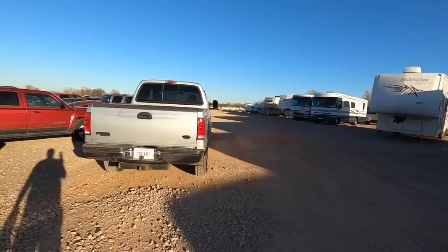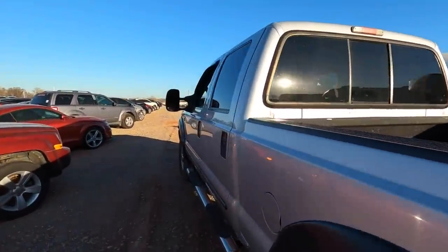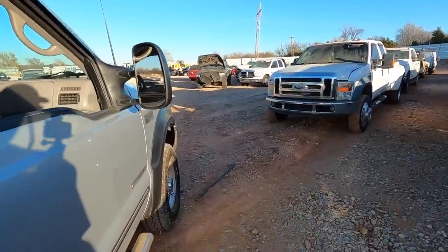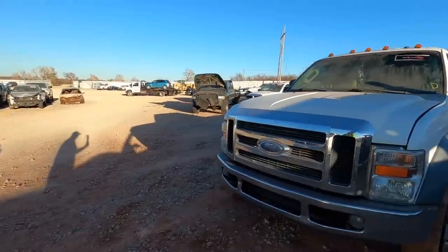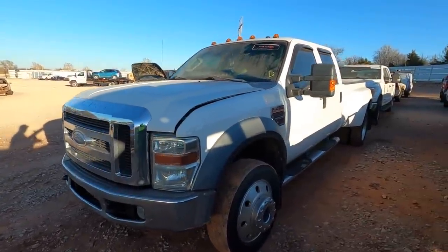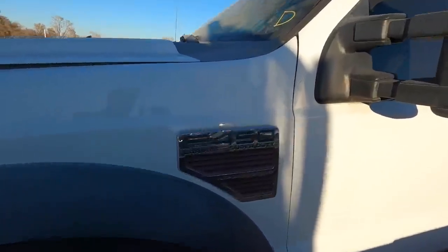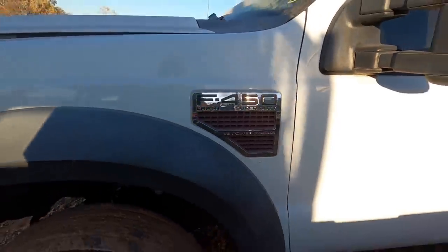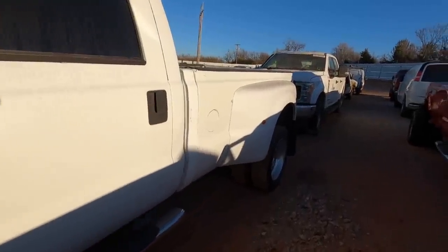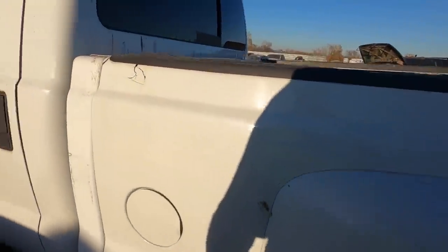I think we've got one more to look at — a pickup truck — and then we are getting out of here before they physically throw us out of the Copart lot. All right, last one of the day. It's not an F-350 — it's an F-450. An '08 F-450 Lariat Super Duty Power Stroke dually. This is a big truck, man. A real truck.